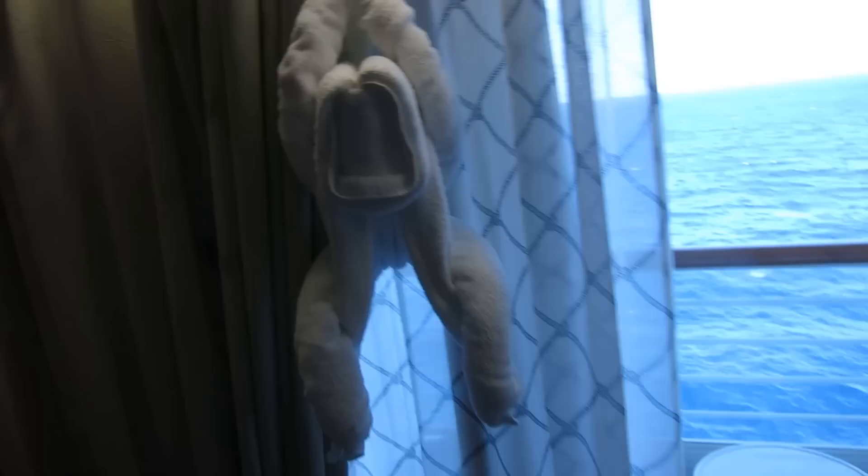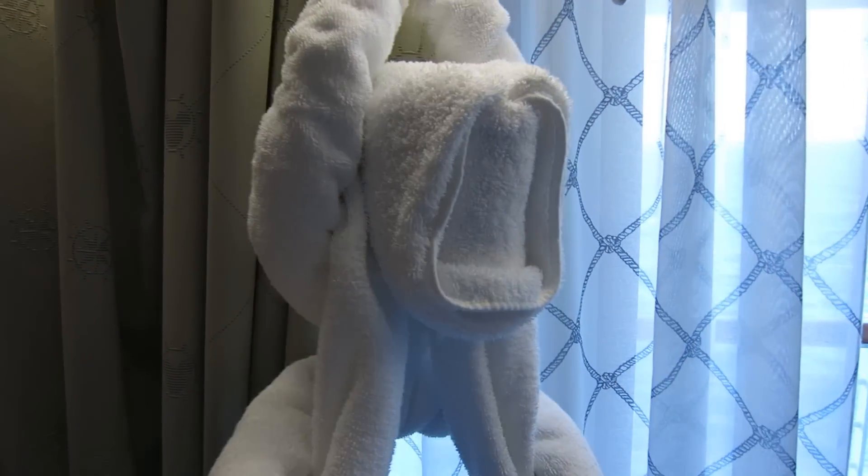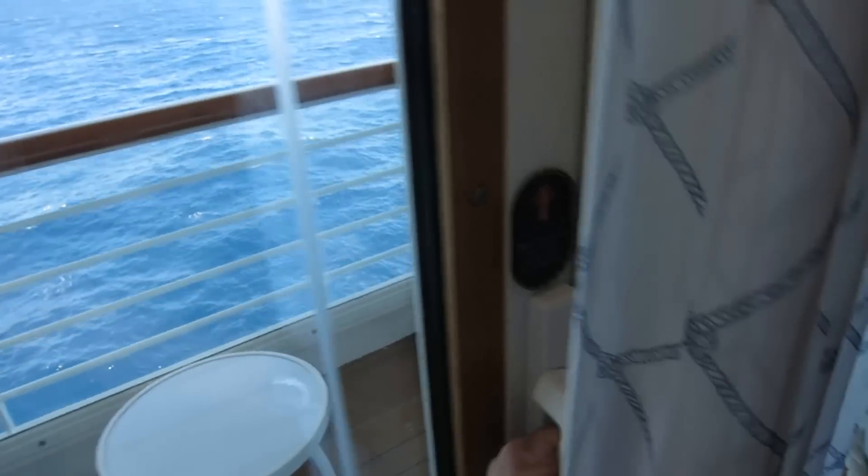The curtains do a really good job of blocking out all the morning light so you can sleep in. The housekeeping team made us a little towel animal every night — this morning we came in and the monkey had my daughter's swim trunks on.